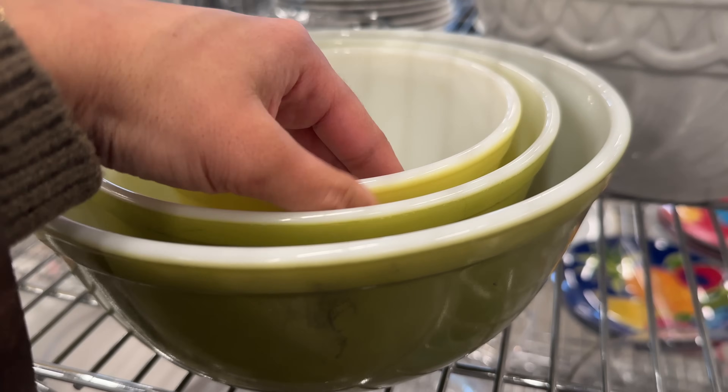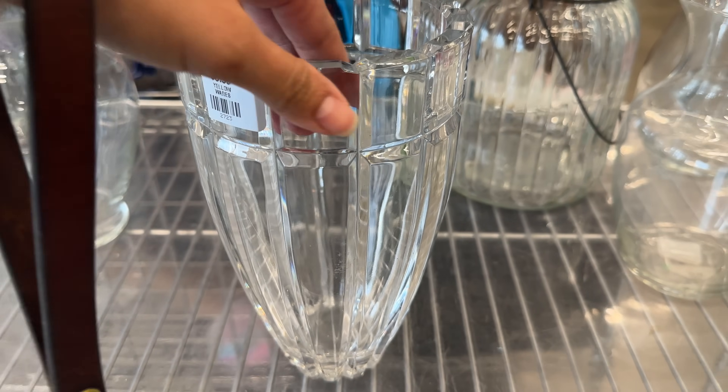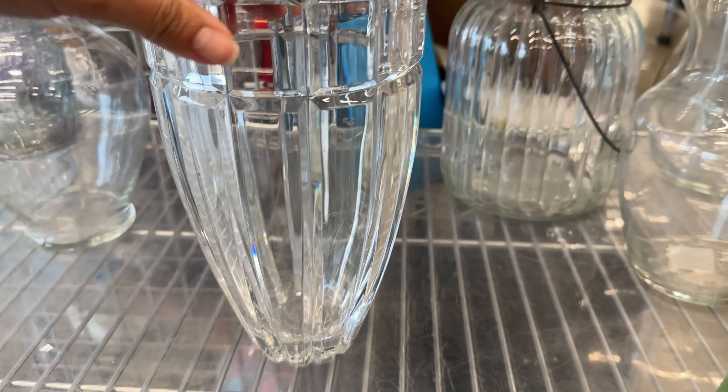Then I got excited when I saw these vintage Pyrex sets, and then I finally spotted some crystal. I'll share everything with you all tomorrow after I clean things up. Say goodnight, Suki. We'll see you tomorrow.